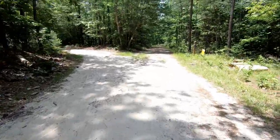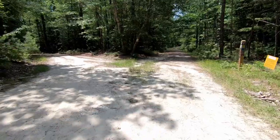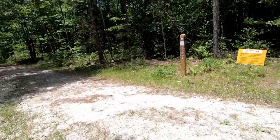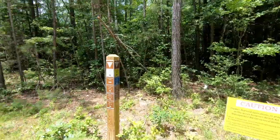Coming up to another marker. Looks like our trail is going to go left. There are a few other trails here — Lick Loop is also to the left, Blush Forest is to the left, and Dance Forest is straight ahead. We're going to head out to the left.